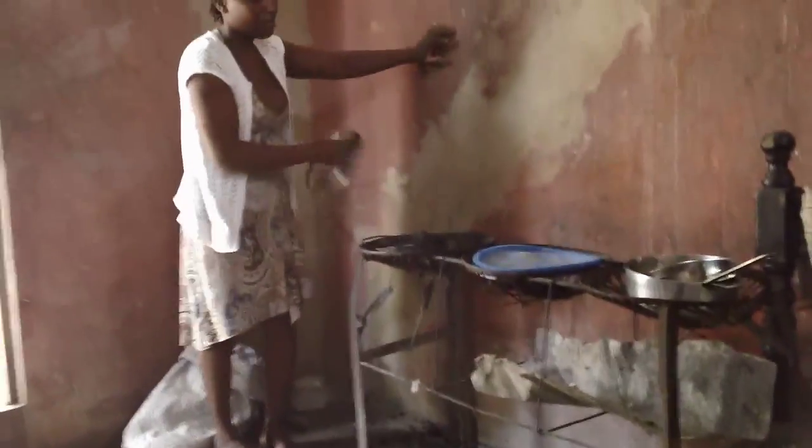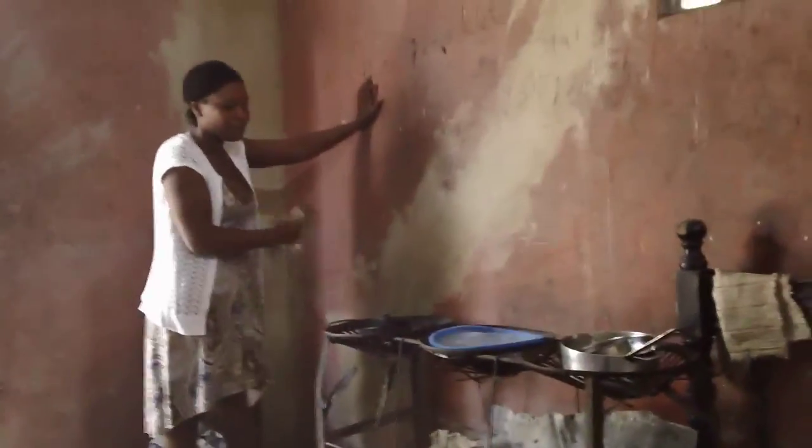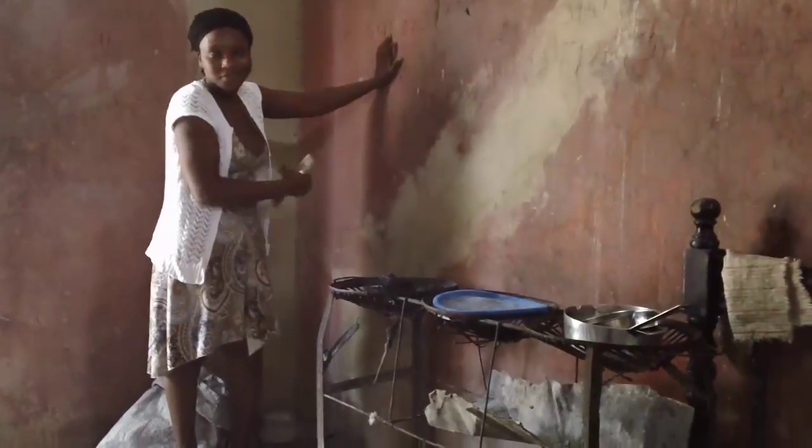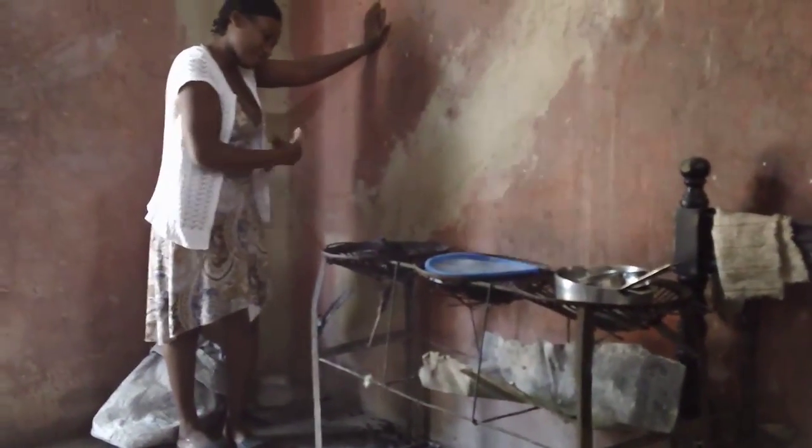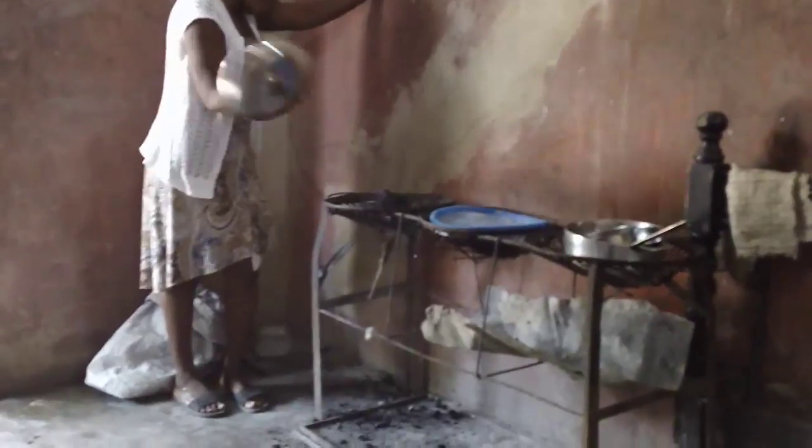This is Katia, an expectant mother. She cooks indoors using charcoal, which produces large amounts of carbon monoxide, a toxic gas that has been associated with adverse effects such as low birth weight.